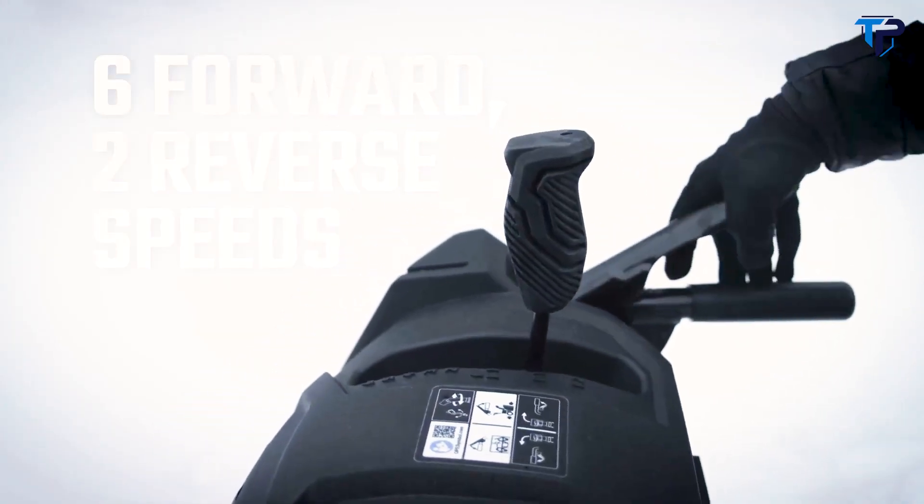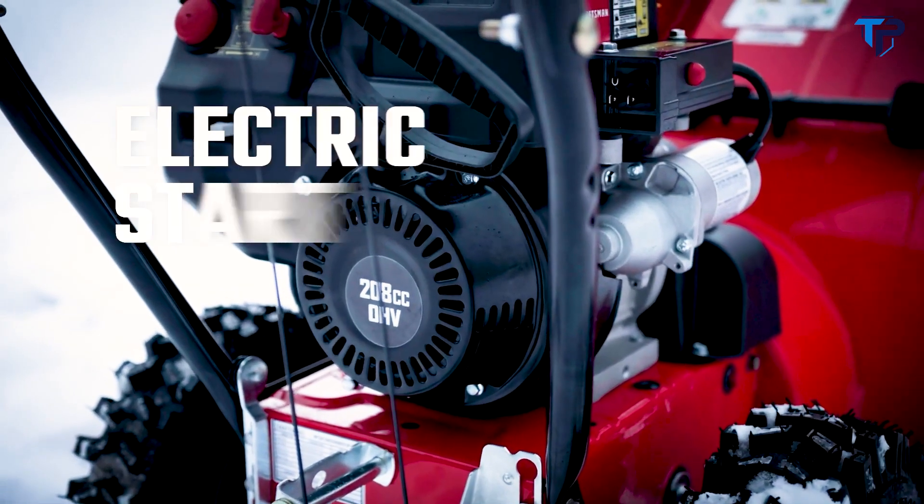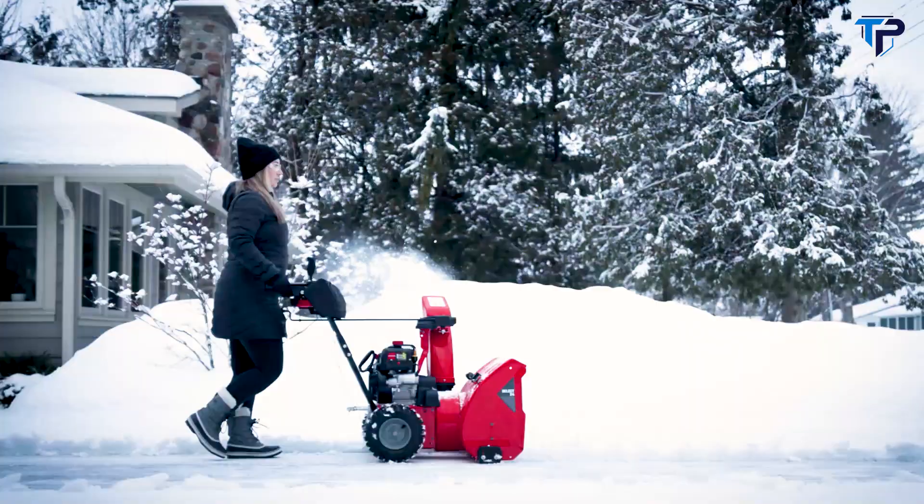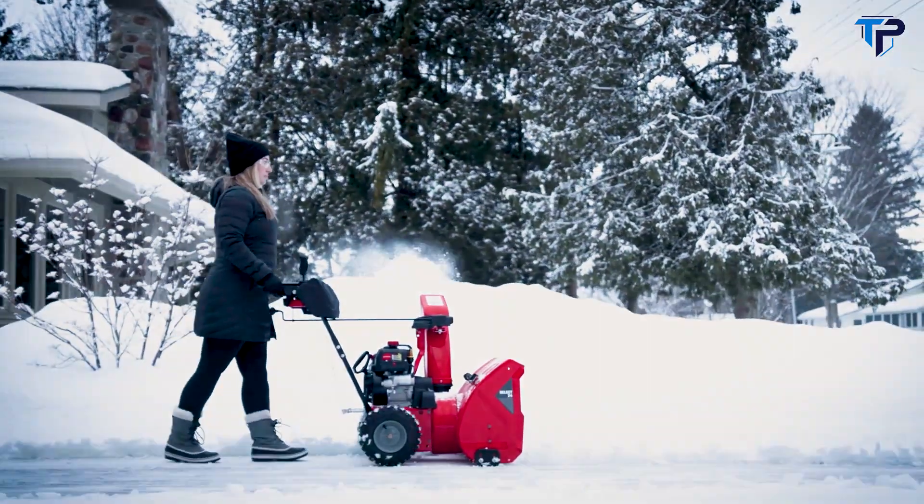The comfort grip shift lever lets you quickly move through speeds with a lighter touch. At the heart of it all is a powerful Craftsman 208cc engine with electric start, and the assurance of a three-year limited warranty.